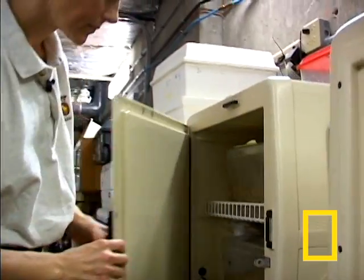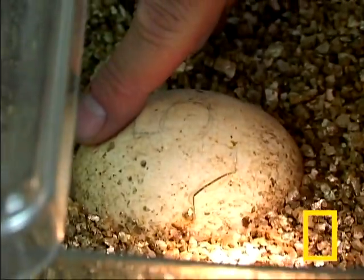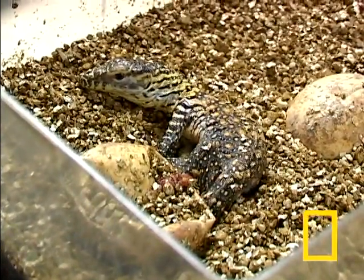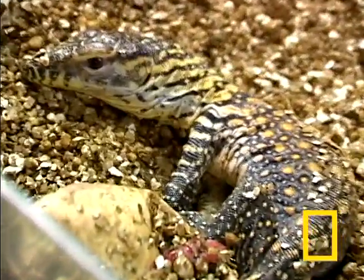Something special is happening at the Denver Zoo. After eight months in an incubator, eggs are hatching. And these rare baby Komodo dragons are getting their first glimpse of the world.